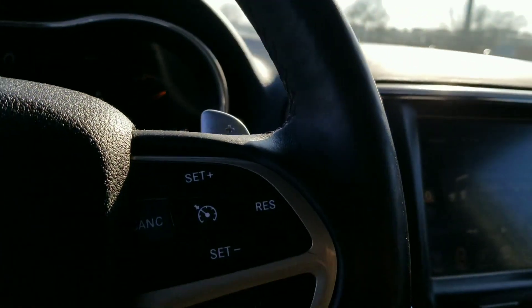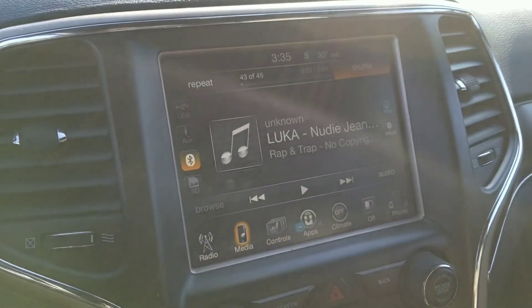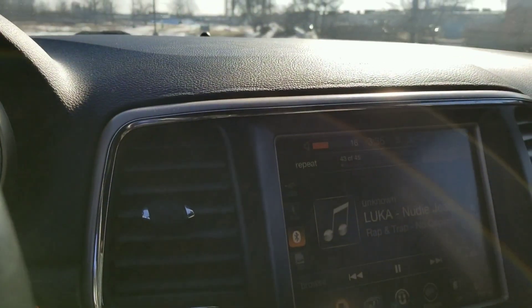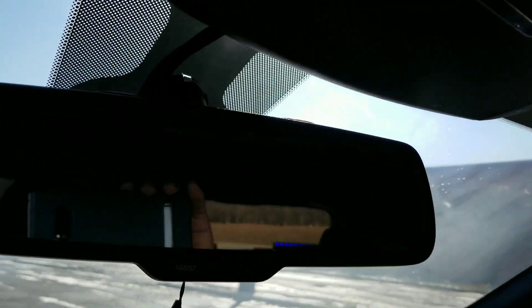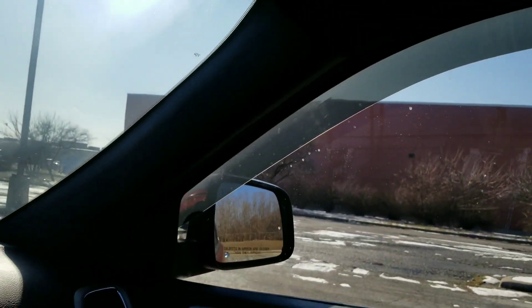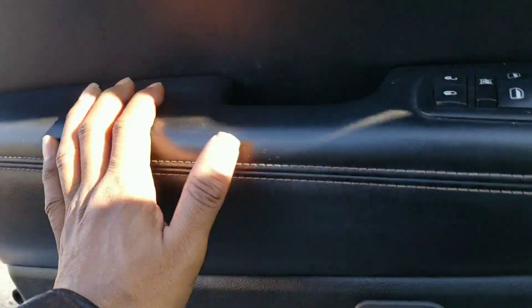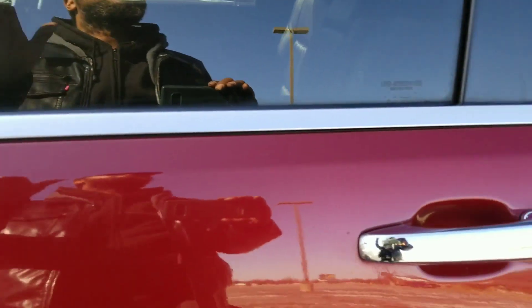Okay, we finally found something. I don't even know how this sounds in here, but I heard it in my other car before. Let's go ahead and check it out. Stay safe.